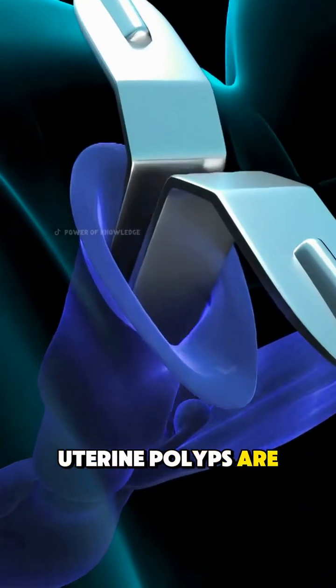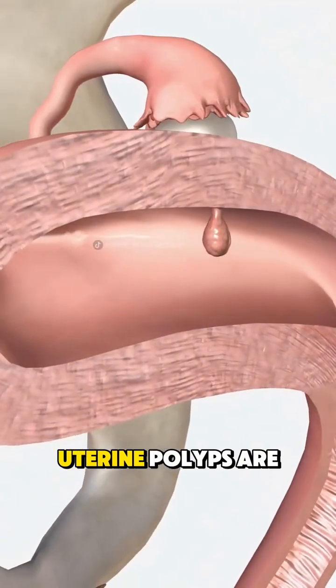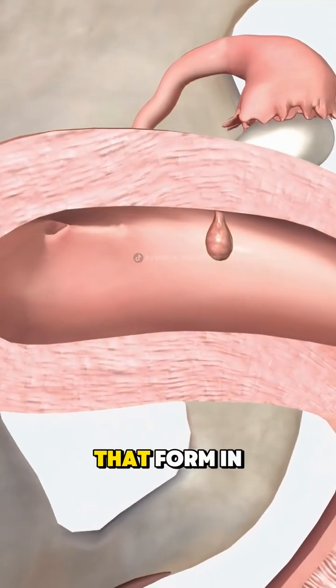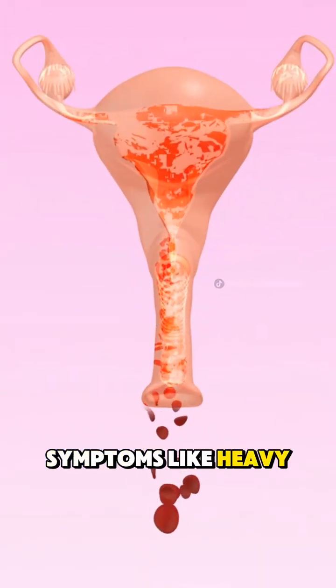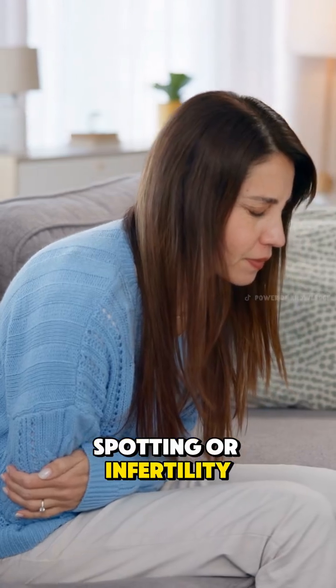Ever wondered how uterine polyps are removed? Uterine polyps are soft growths that form in the lining of the uterus. They can cause symptoms like heavy periods, spotting, or infertility.